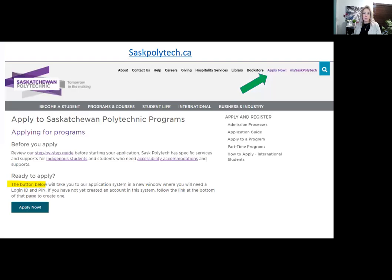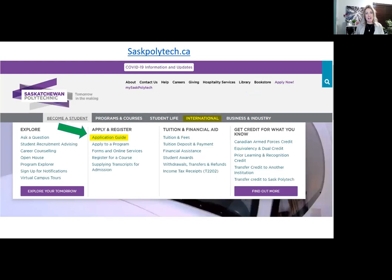Once you're ready to apply, go to saskpolytech.ca, click the apply now button, and then click another button to get started. You will have to create a login and PIN number, which allows you to continue through with your application. I do have another video on the application portal that you can watch for more information, and we have an application guide under our become a student tab. If you are an international applicant, please contact international at saskpolytech.ca for further information, and check out the international tab on our website on how to apply.